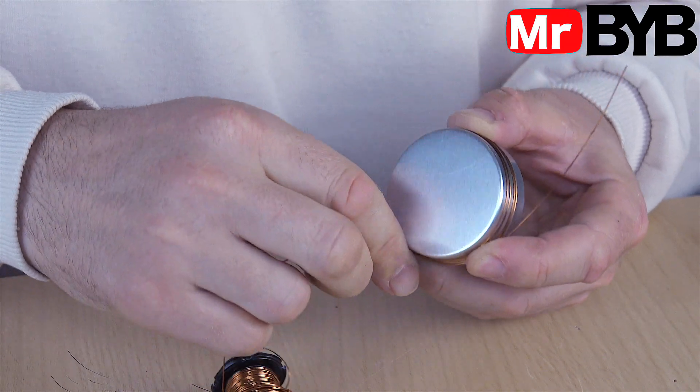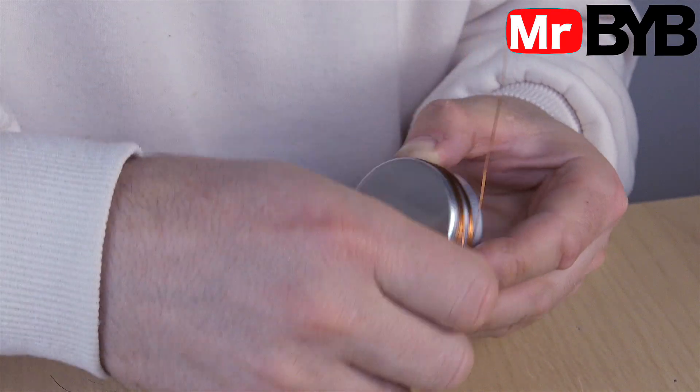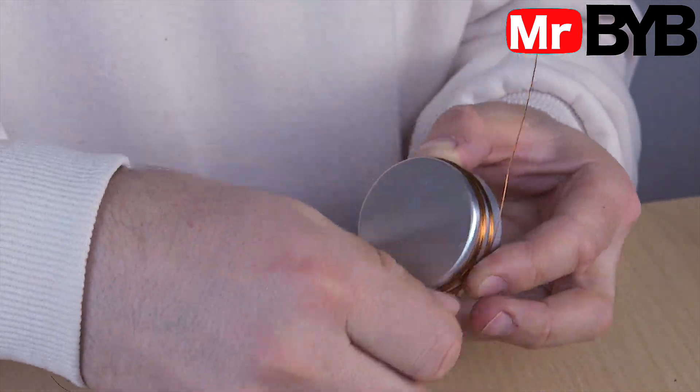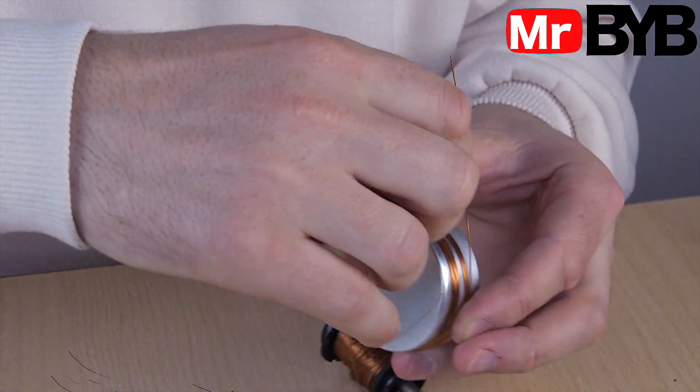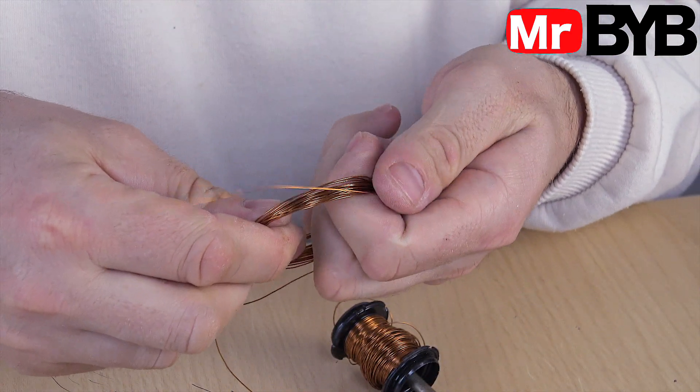Now we need to create a coil — it increases the range and effectiveness of the interference. You can experiment with coils: the diameter, number of turns, and shape of the winding all affect the distance, frequency of interference, and overall stability of the device. In my case, I made about 23 turns — a good balance of size and performance.